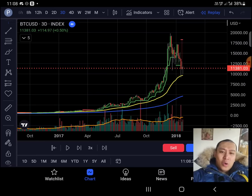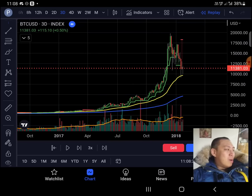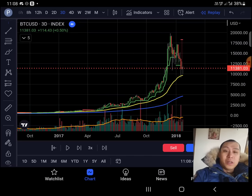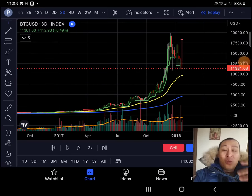We're going to go over the Chandelier Exit Indicator, which is one of my favorite indicators. I'm outside right now wearing my winter jacket — it's about six degrees but a beautiful sunny day. I just felt like getting some air, and it's a perfect place to do a technical analysis for you guys.